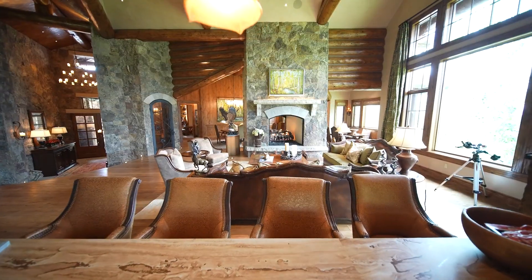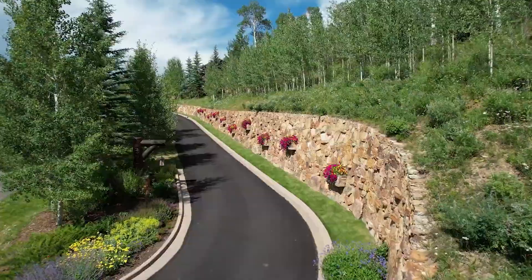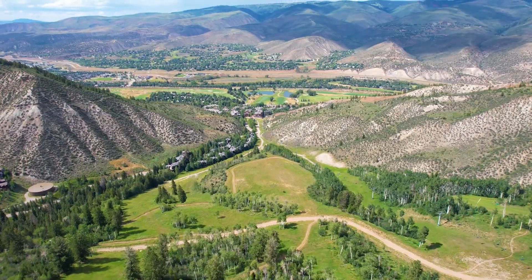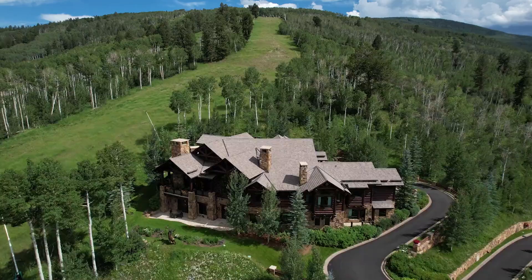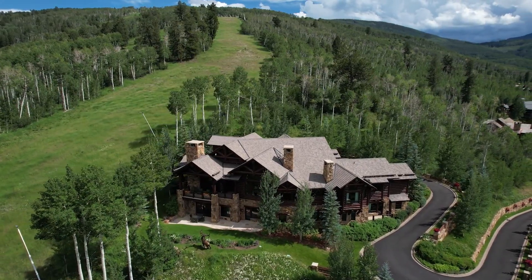Seven bedrooms, more than 11,000 square feet, all three levels above grade, with a one-of-a-kind stone wall driveway with gorgeous landscaping and sweeping views of the Vail Valley. You cannot replicate this property in Arrowhead. You're bordered by the ski run on one side, you've got open space above you — you just don't see any other properties.